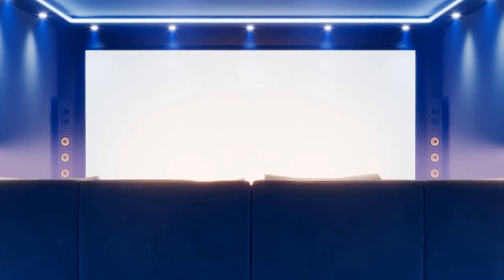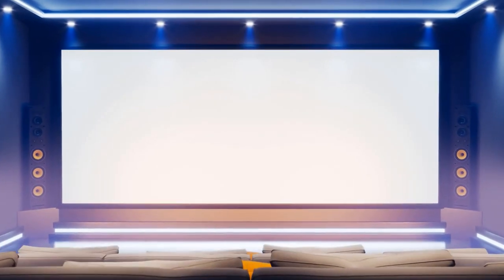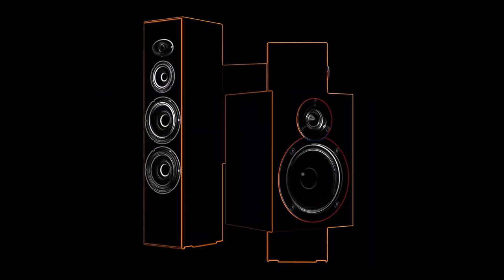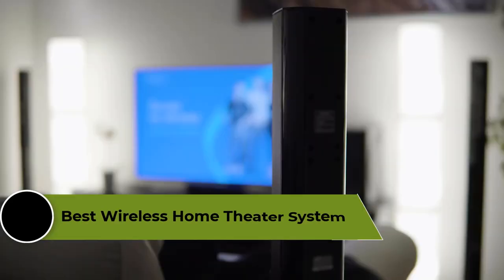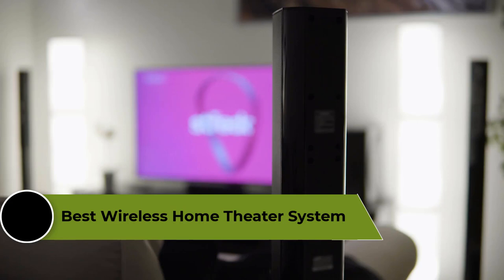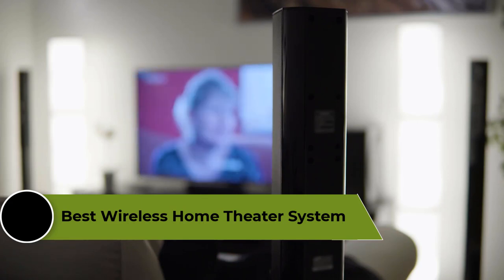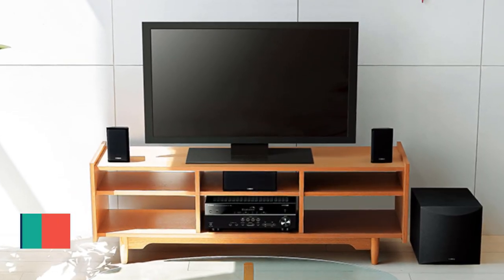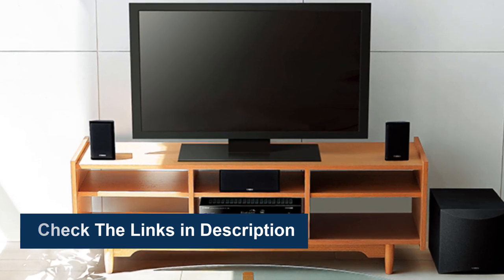A good home theater system should be easy to set up, provide seamless connectivity, and offer a range of features to enhance your viewing pleasure. Some of the top brands in the market include Bose, Sonos, and Samsung, which offer a range of wireless home theater systems to suit different needs and budgets. In this video, we're going to review the top 5 best wireless home theater systems available on the market. To see more information and the most up-to-date prices, check out the links in the description below.